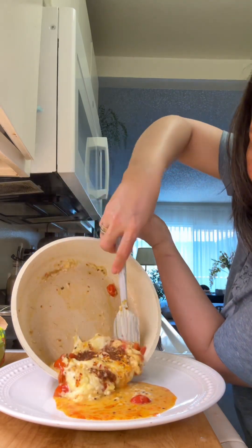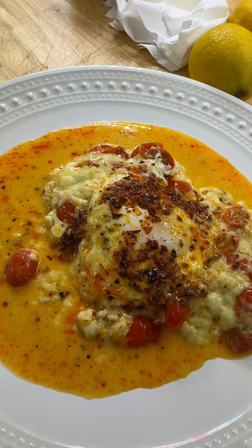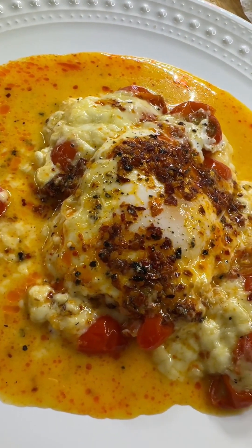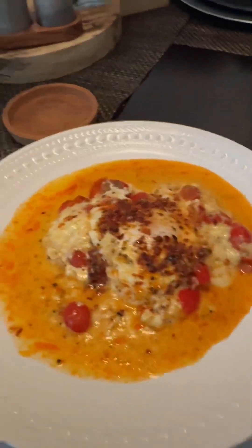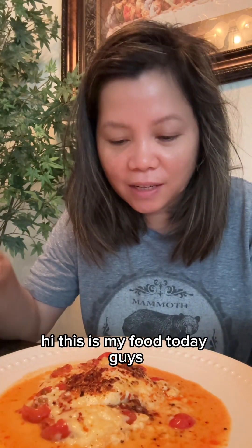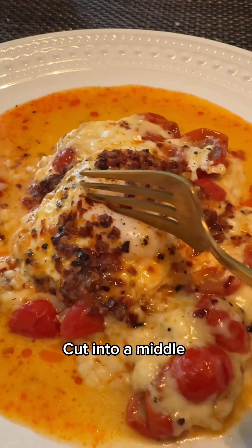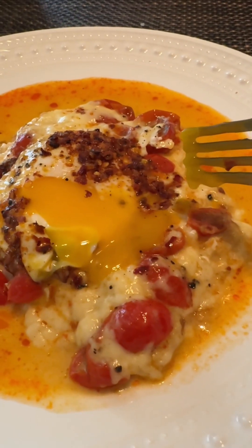Here you go, it's already cooked! I can't wait to eat — look at that guys. Oh my god, this is my food today! Oh my god, look at the egg right in the middle!